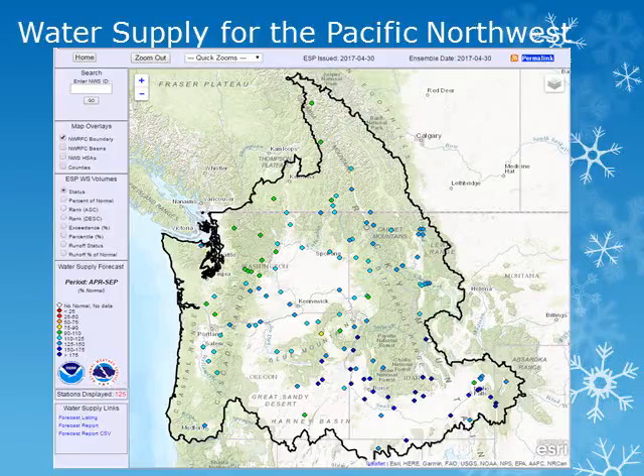This map from the Northwest River Forecast Center shows a snapshot of the water supply forecast for the coming season. As of the 1st of May 2017, the water supply for the Pacific Northwest looks to be near to slightly above normal, with well above normal supply expected in southern Idaho. We'll look at several stations within the area for a little more detail.